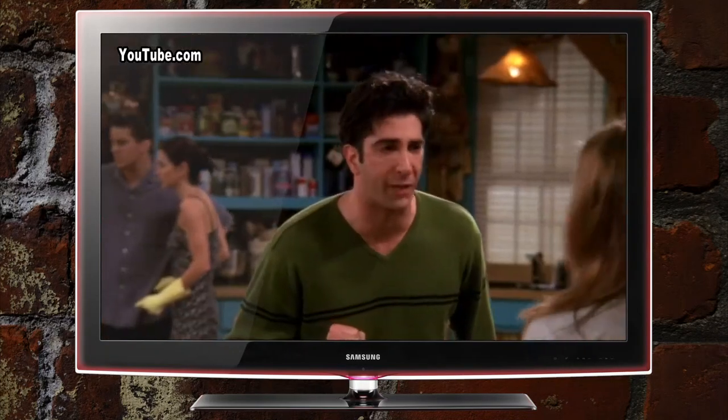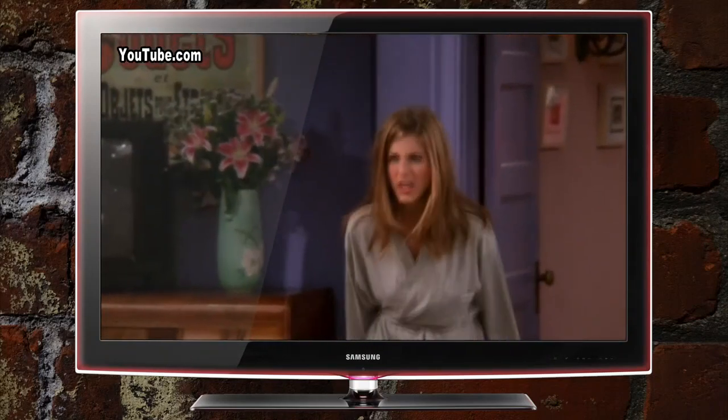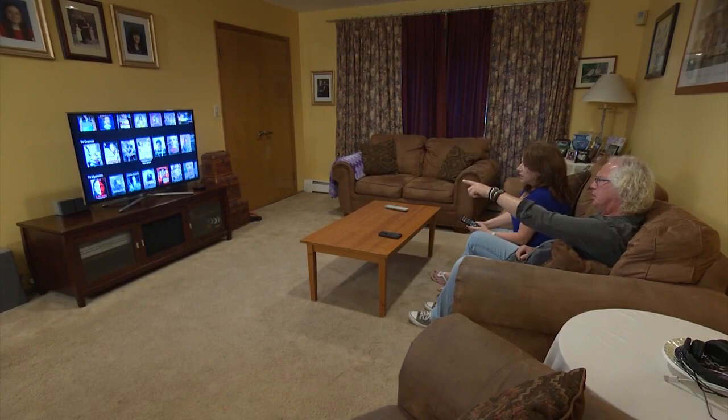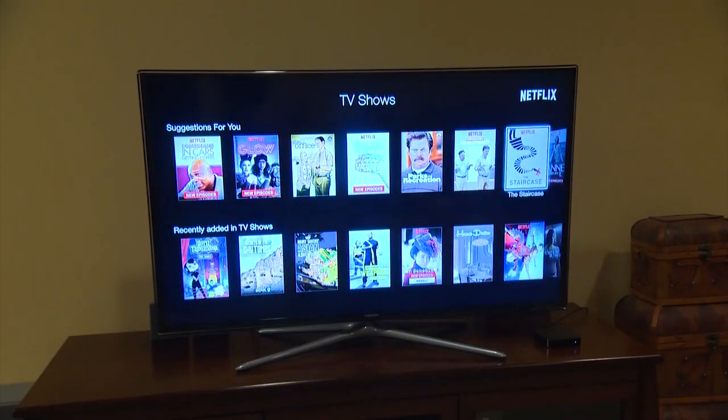But if you want to watch Ross and Rachel argue about whether they were on a break or not, Friends is exclusive to Netflix. What you watch on those services also aren't played live, meaning new shows are available to watch the day after they air.